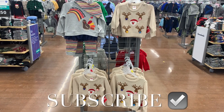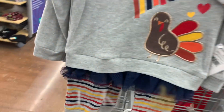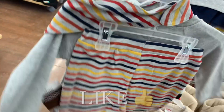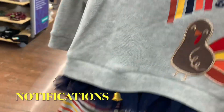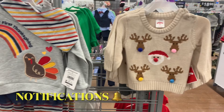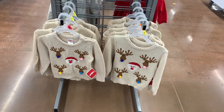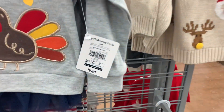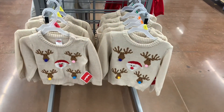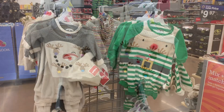Hey, welcome back to my channel. I want to see what's new in the toddler and baby section. These are so adorable, but they should be on clearance. I would look out at your store if you want to get one for next year, or if you're having a baby and want to buy one for the future. They also have the reindeer sweatshirt with Santa — so cute — and it looks like these are only $9.97. That one should be on clearance soon.